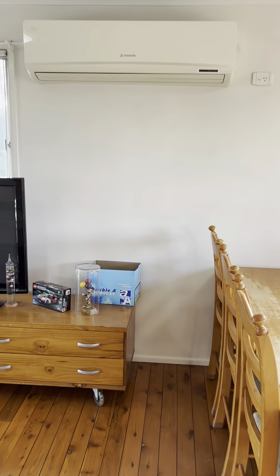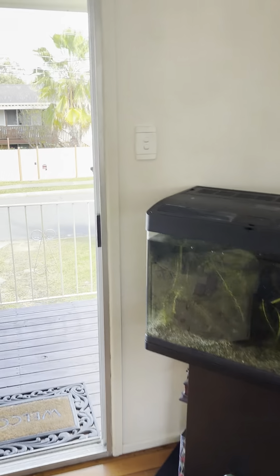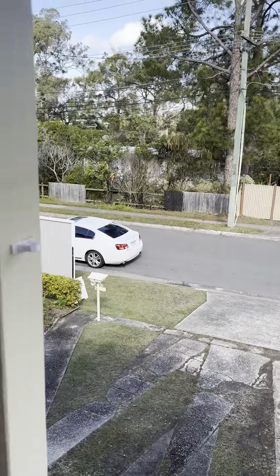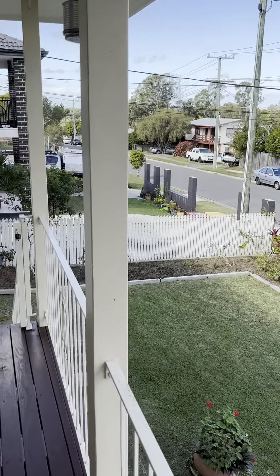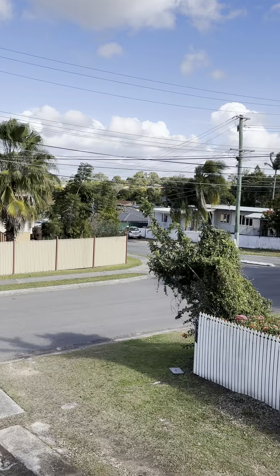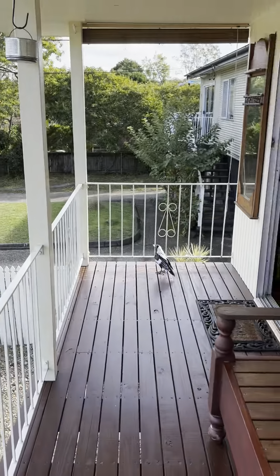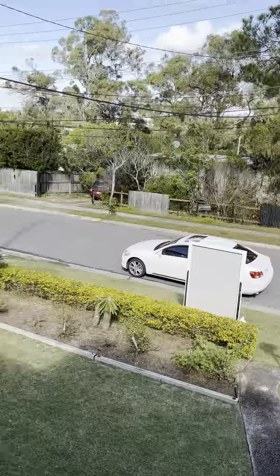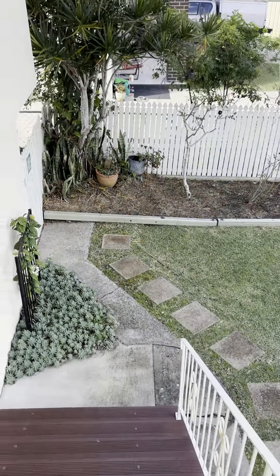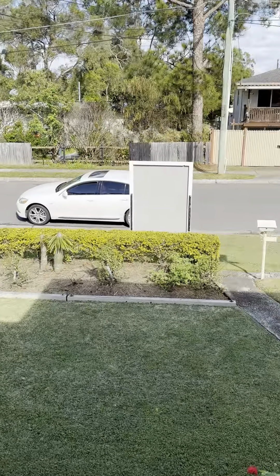There's also air conditioning here with no issues. This is the video tour of 27 Orchid Street, Woodridge. It's up for auction this Sunday at 3:30 PM. If you're interested, please let us know on 0422 229 910. Raman signing off.